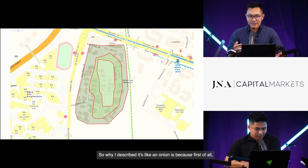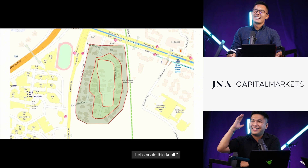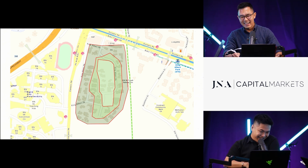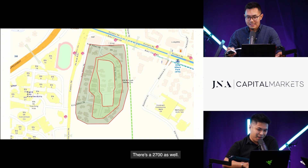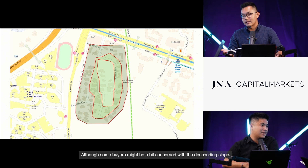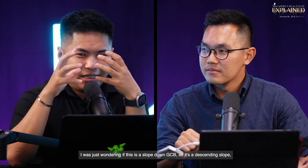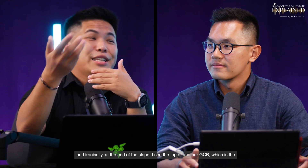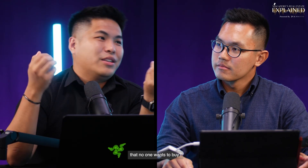King Albert Park is described as an 'onion' because of the terrain — the highest knoll is in the middle, with three layers. The top layer is the prime elevated plot, where owners are commanding top PSF of $2,004 to $2,007. The middle layer is still elevated, though some buyers may be concerned about the descending slope. Looking into one unit in King Albert Park, from the slope you can see the top of another GCB — the middle layer — around the 20-plus metre range.